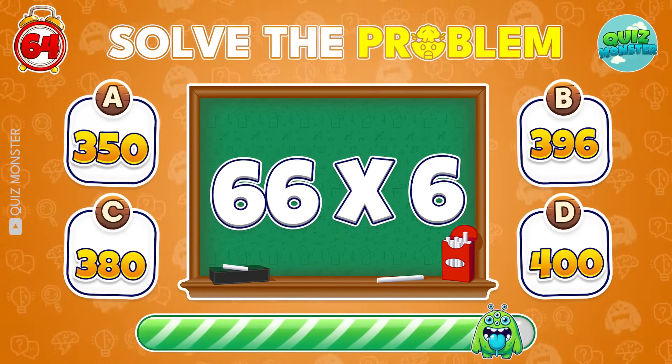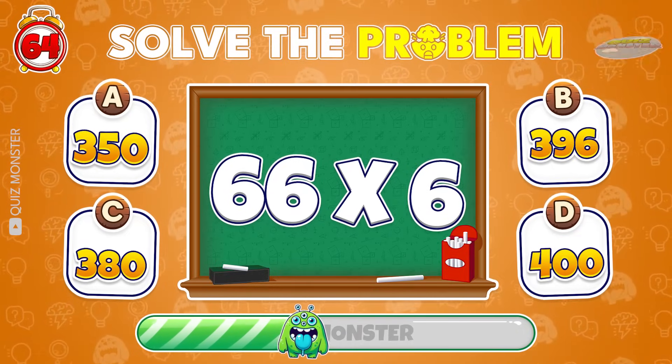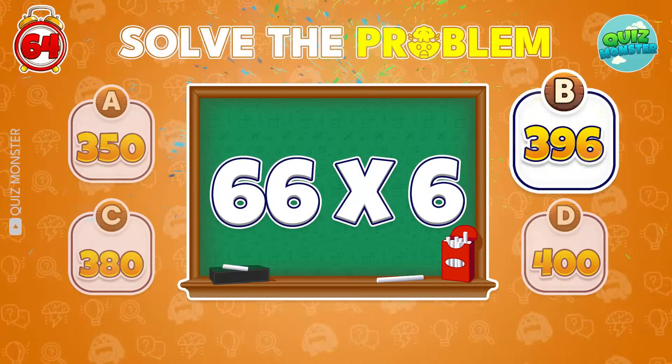Now solve this one! Nailed it! Three ninety-six!